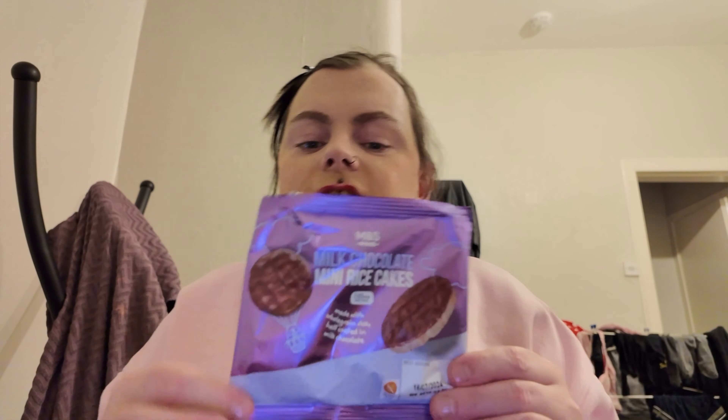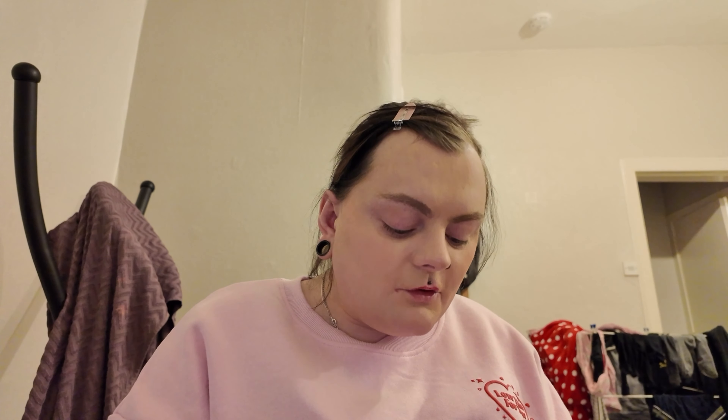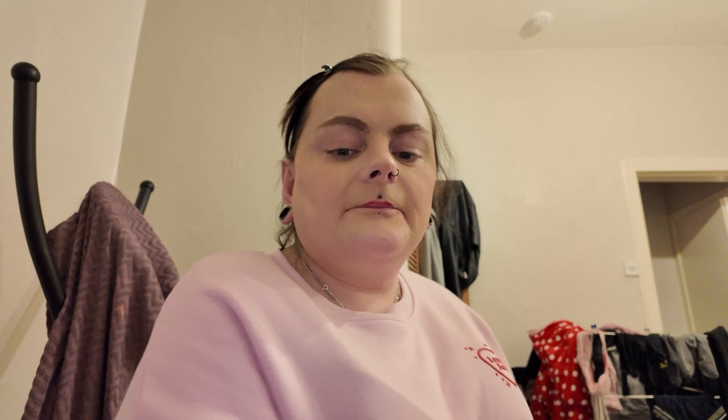From M&S I got gluten-free macaroni cheese, gluten-free sausage rolls, gluten-free quiche — one cheese and onion for Peter and the cheese and bacon one for me — and these gluten-free cake slices. I also got these snack-bag ones. I love these because when you buy them in bigger packets they don't close properly, but these snack bags are so handy — my favourite way to have them.